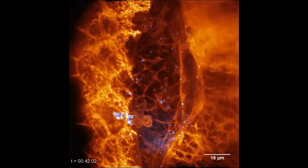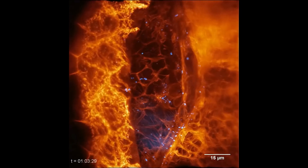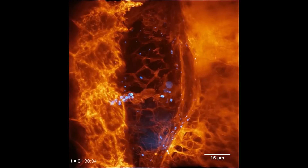Being able to observe a neutrophil just crawling through the ear of the zebrafish, scooping up all of these food particles that we've injected — that's just mind-blowing. I actually got goosebumps. I still have goosebumps thinking about the moment when we first saw that. Being able to visualize that was phenomenal.